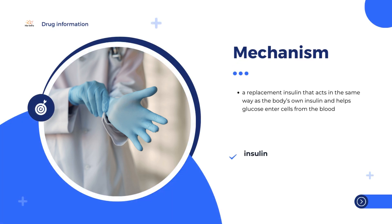Diabetes is a disease in which the body does not produce enough insulin to control the level of blood glucose. Abasigla is a replacement insulin that is very similar to the insulin made by the body. The replacement insulin acts in the same way as naturally produced insulin and helps glucose enter cells from the blood.